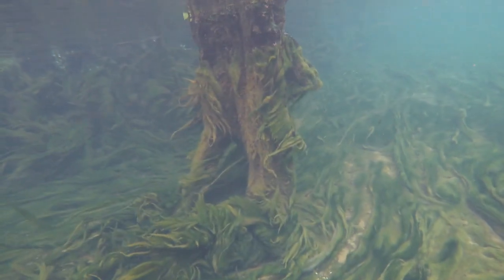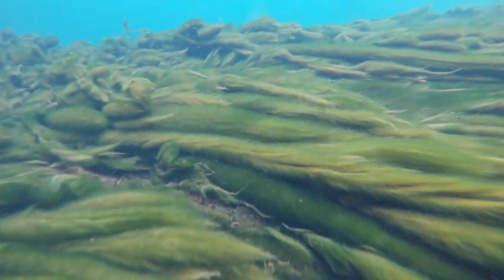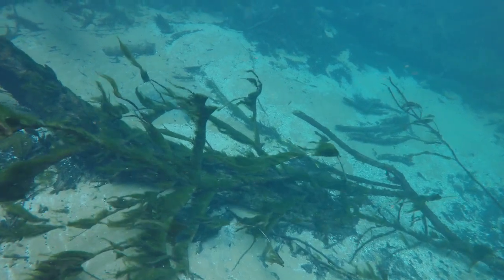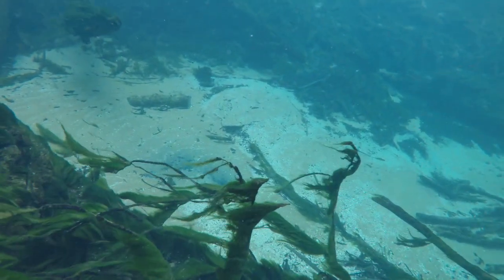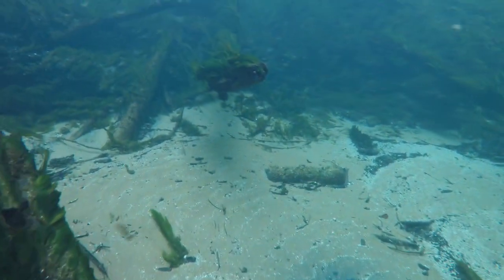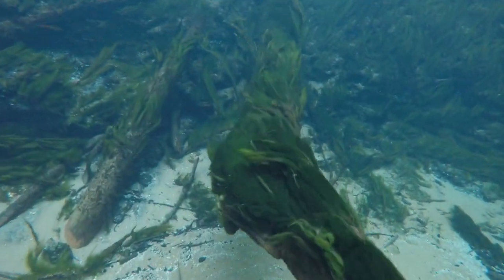The closer I got to the head spring, the algae got thicker and thicker. It was covering everything — there was no way any other aquatic plant could survive. As I got to the edge of the spring, I dove down and the water was murky and all the tree branches had long strands of algae swaying in the current. I didn't even see a single fish in the head spring. Well, that was just depressing. This spring used to be full of fish — I thought Fanning Springs was bad, but this one looked even worse.